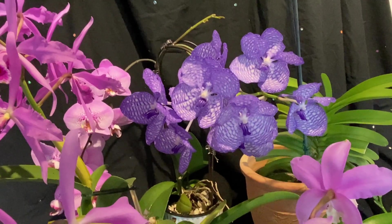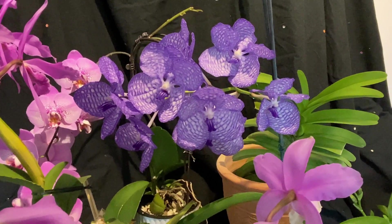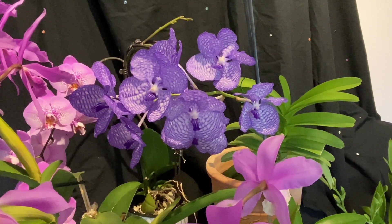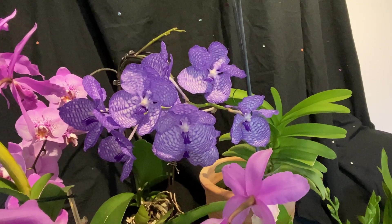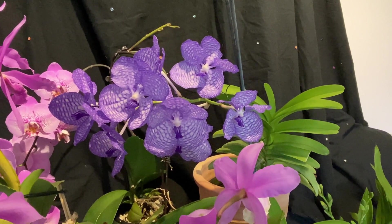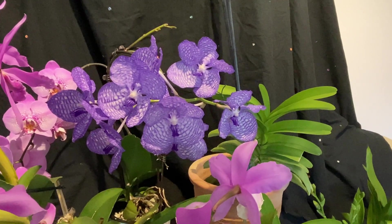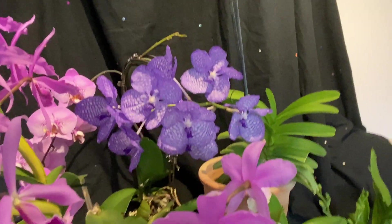My Vanda is really yet still in bloom. I'm quite pleased with this. The first spike opened in early August, and this spike will probably last at least another month. I think it will last well until November — that's what it usually does.